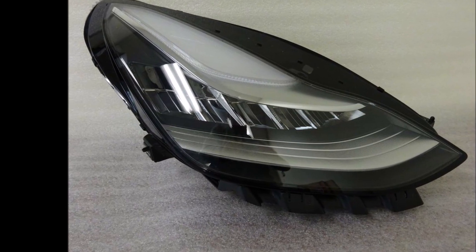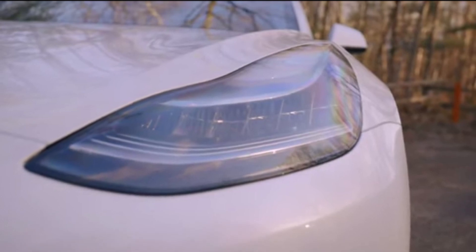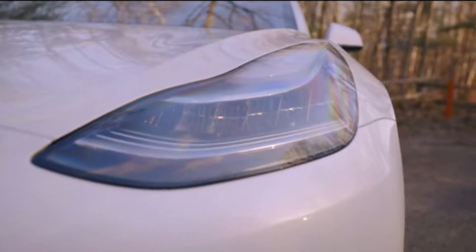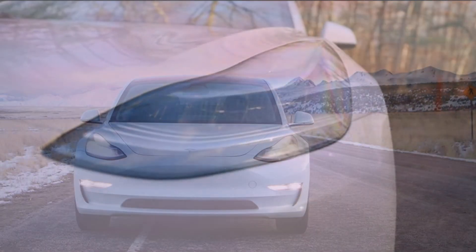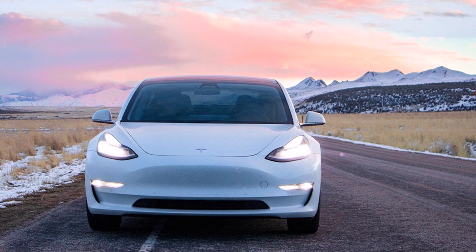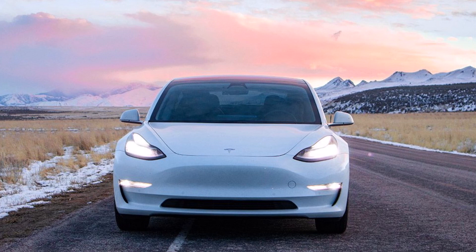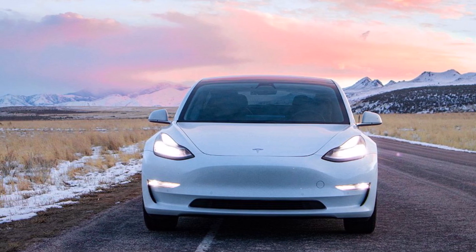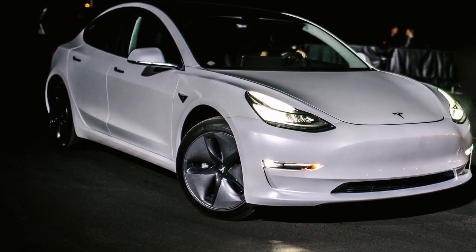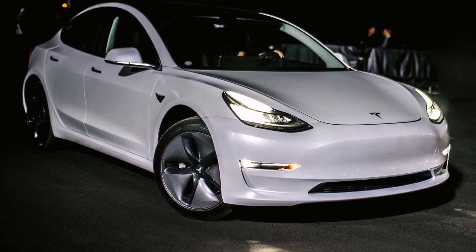According to Teslarati.com, the Tesla Model 3's headlights received a good rating — the highest possible score from the IIHS — due to their impressive visibility when testing on straightaways and curves. Among the cars that the IIHS tested, the Model 3's headlights provided the best balance of illumination without being too bright for other motorists. A vehicle's headlights can obtain one of four IIHS ratings: good, acceptable, marginal, and poor.